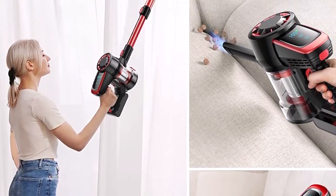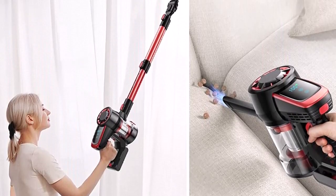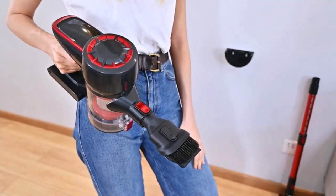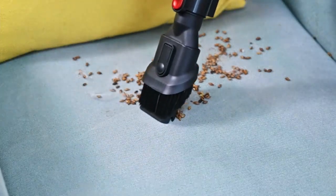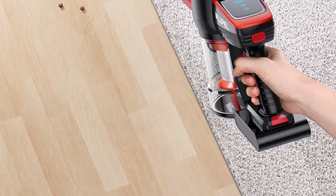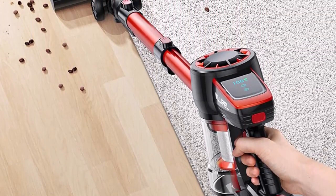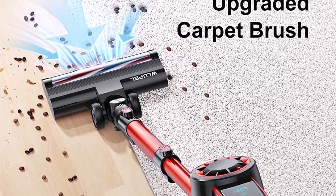Quick release handle for effortless above-floor cleaning. Attach the crevice tool or dusting brush to the end of the handle for cleaning upholstery, windows, and other hard-to-reach places. Powerful all-floor suction extracts dirt and hair from hard floors and carpets with ease. Its 10.5-inch wide cleaning path gets the job done quickly. Lightweight at only 7.7 pounds — with its compact and featherweight design, this vacuum can store in any space in your home and be carried anywhere.